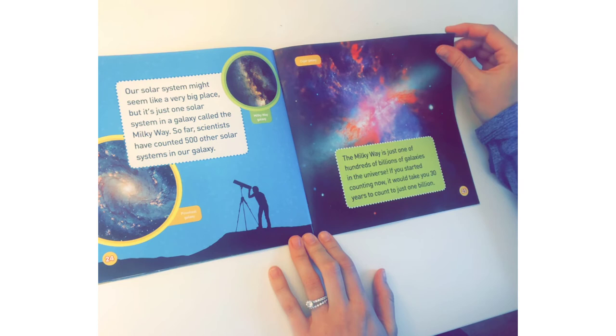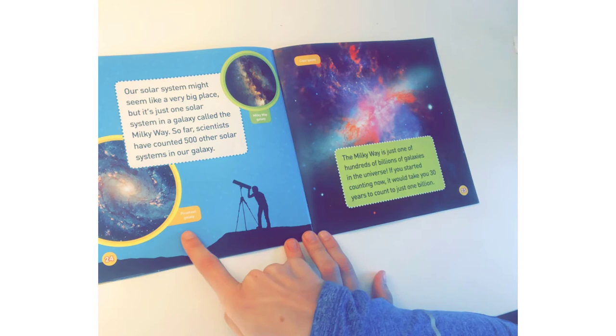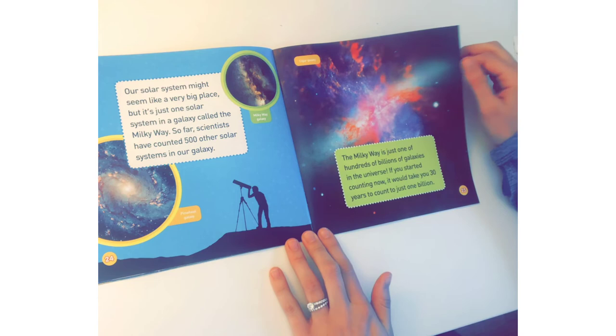Our solar system might seem like a very big place, but it's just one solar system in a galaxy called the Milky Way. So far, scientists have counted 500 other solar systems in our galaxy. This is the Milky Way galaxy. Pinwheel galaxy. The Milky Way is just one of hundreds of billions of galaxies in the universe. If you started counting now, it would take you 30 years to count to just 1 billion.